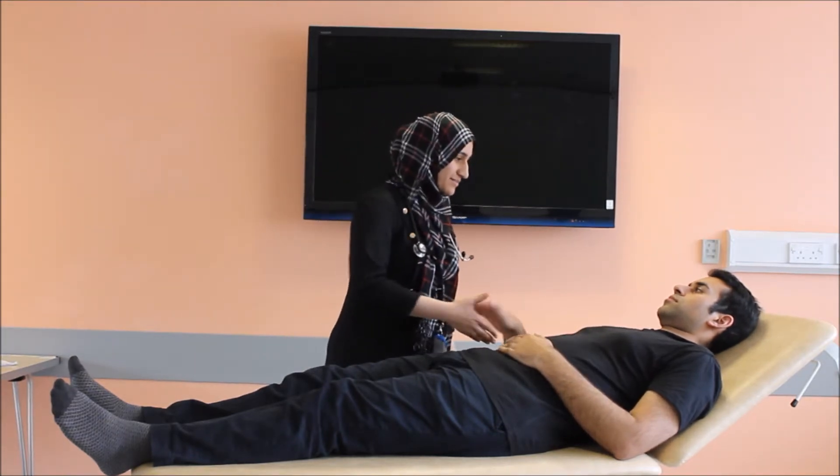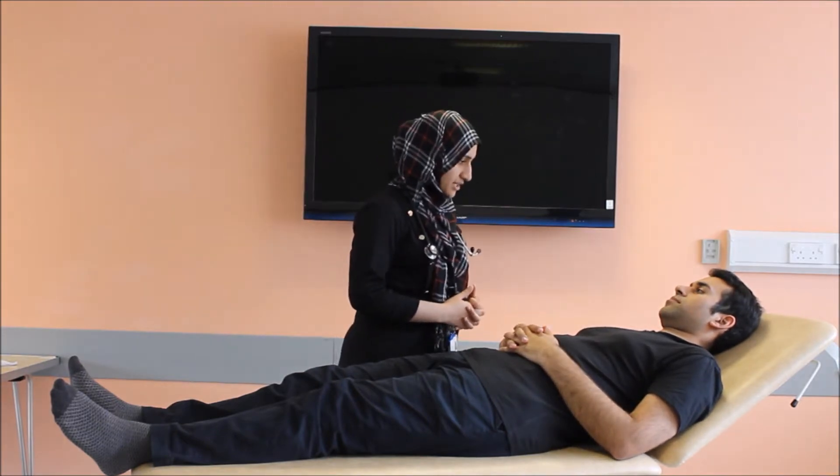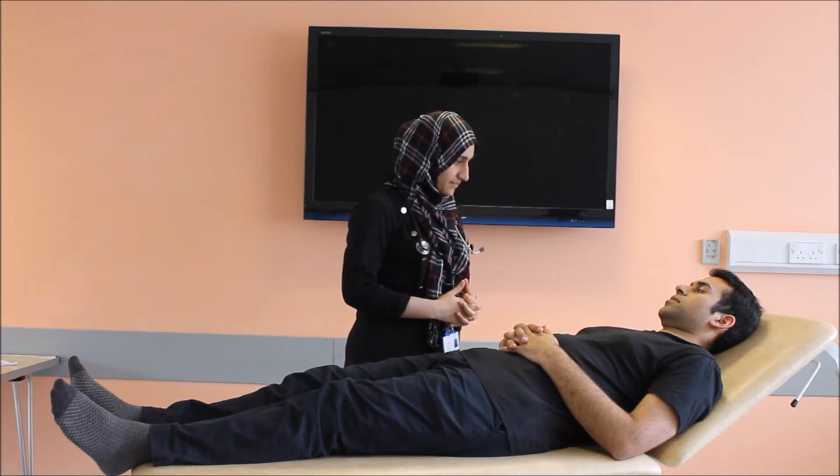Hello, my name is Dr. Siddharth and I'm one of the junior doctors in this department. I'll be performing the respiratory examination on Dr. Kamran over here today. Hello, Dr. Kamran. I will be performing the respiratory examination on you. Is that all right? Yes.